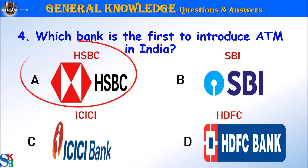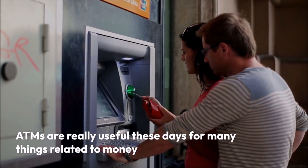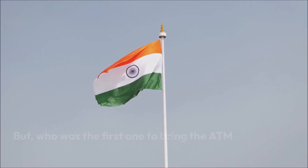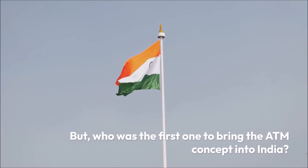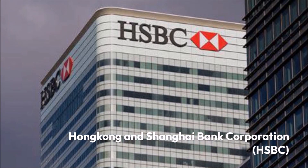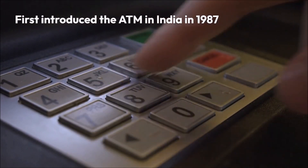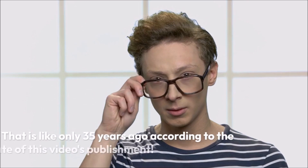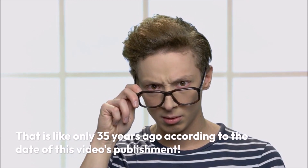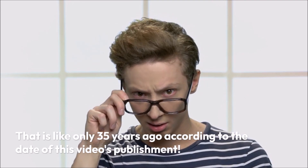The answer is A. HSBC. ATMs are really useful these days for many things related to money. Hong Kong and Shanghai Bank Corporation, HSBC, were the first to introduce the ATM in India in 1987. That's like only 35 years ago, according to the date of this video's publishment.